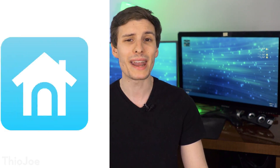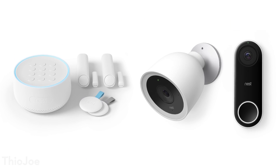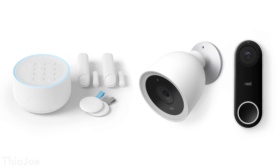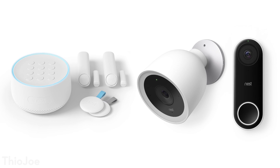Just a couple days ago, we got some very exciting new product announcements from Nest, which is Google's smart home company. They hadn't really released that many new products lately — they released the Nest IQ Cam, but that was pretty much it. Until now, they announced about 5 or 6 new products. Some of these are pretty interesting, and I like the way they're moving with this, even if some products are a bit debatable in how useful they are.